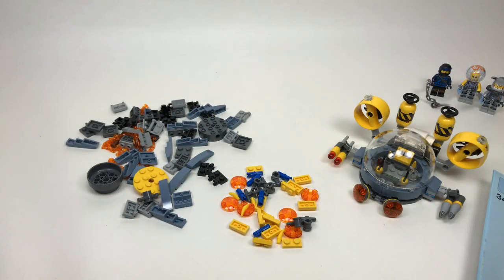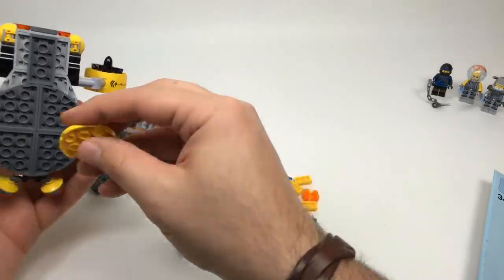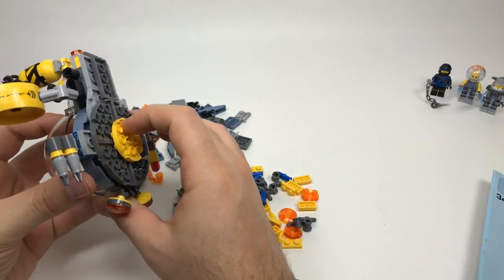If I could create a LEGO Marvel set, what would it have — I would like an X-Men set with a giant Sentinel build and different X-Men fighting against the Sentinel. That would probably be my dream Marvel set right now.